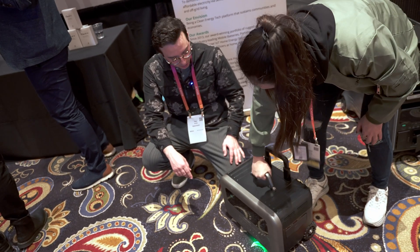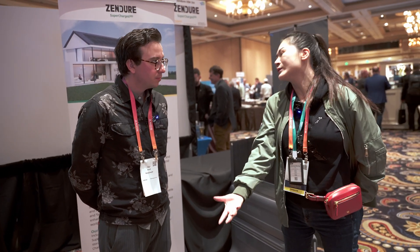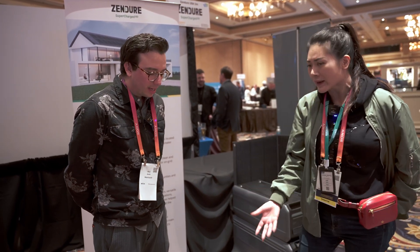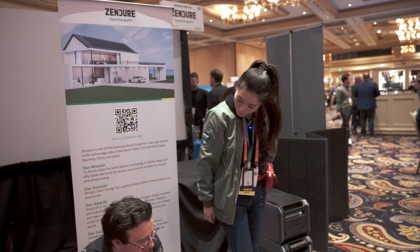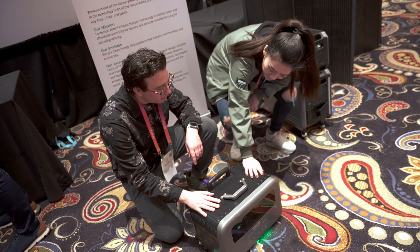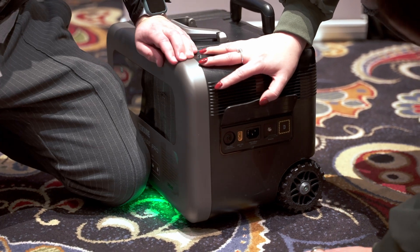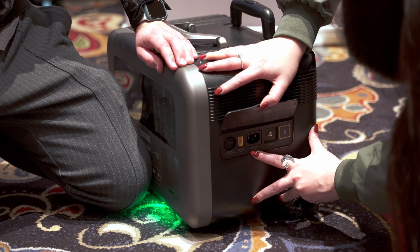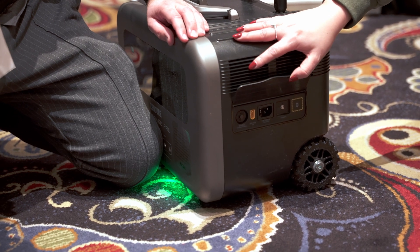For weather resistance, we do have water resistance — though we wouldn't recommend submerging it since there's a battery inside, but it does handle splashes. The material is not just plastic — it's all recyclable material. You have all the input ports here, 100 to 120 voltage outputs, and all these ports will adapt to whatever devices you might have for outdoor activities.